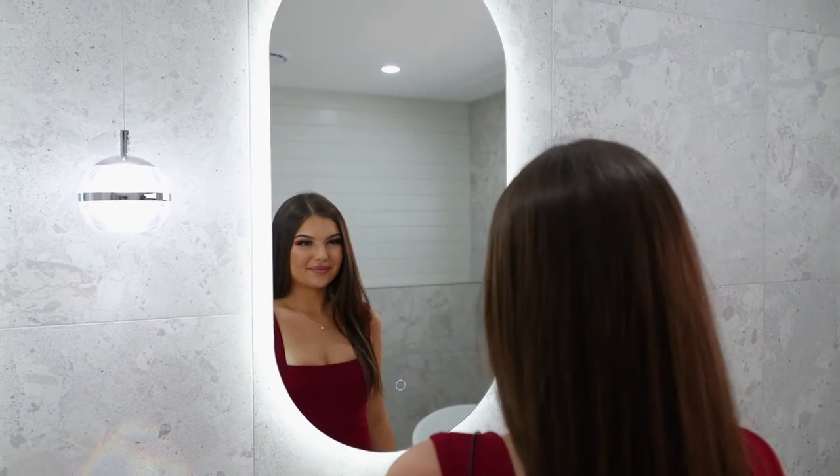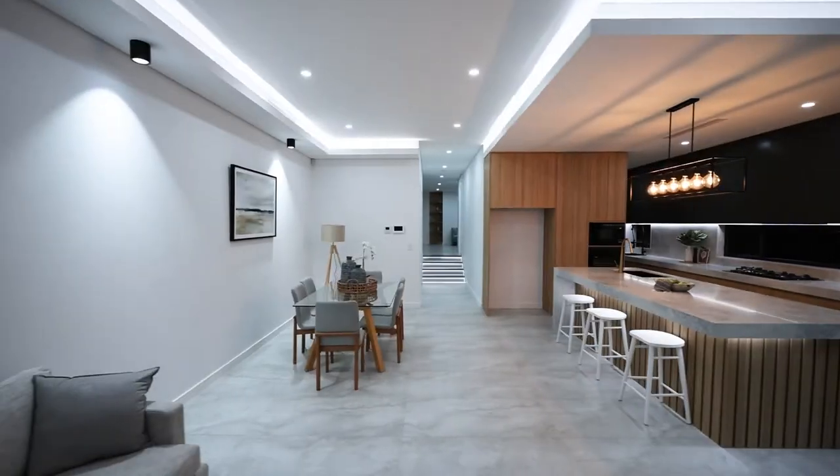Our master bedroom is a huge part of the living space.